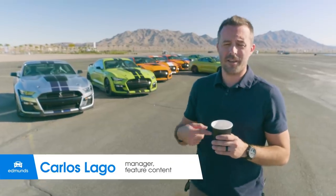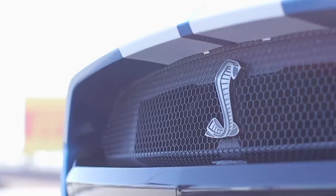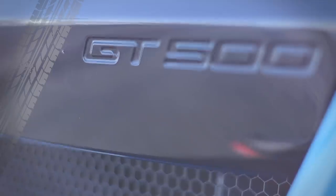Good morning. It's a good morning because I have coffee. But it's even better because of these guys right here. We've come to Las Vegas Motor Speedway. Ford's invited us here to drive the new Shelby GT500.